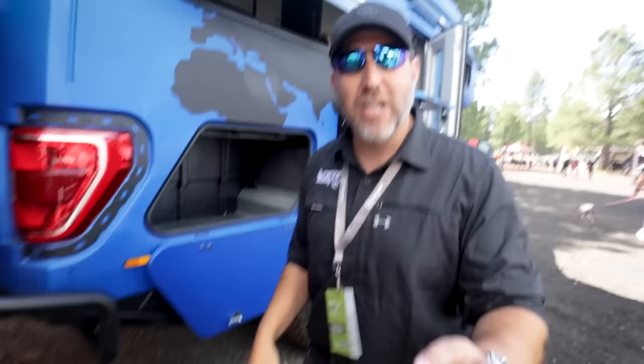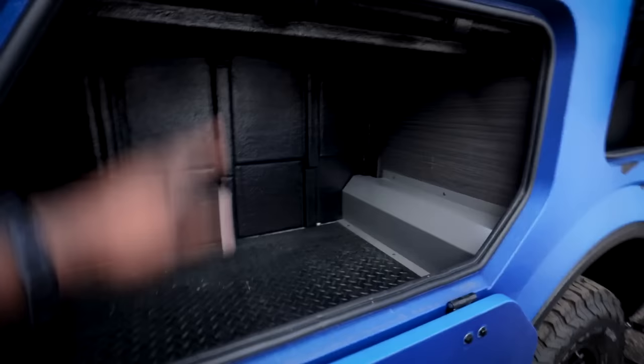You know what we're going to do today for the first time ever? We're going to talk about a price. We never talk about price. Let's save it for the end — we're going to tease people.